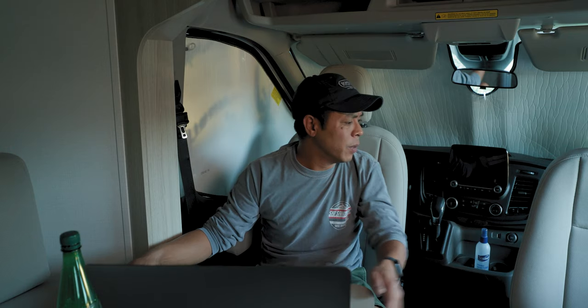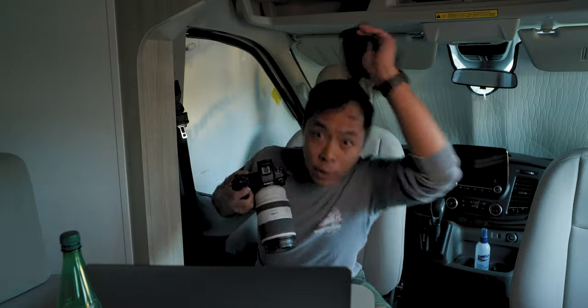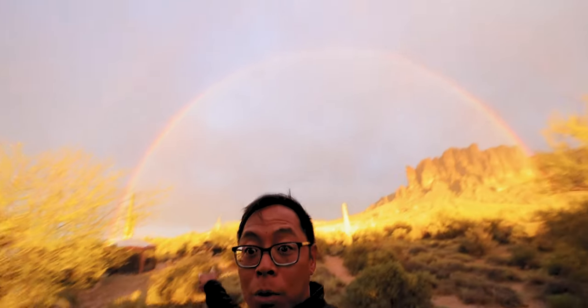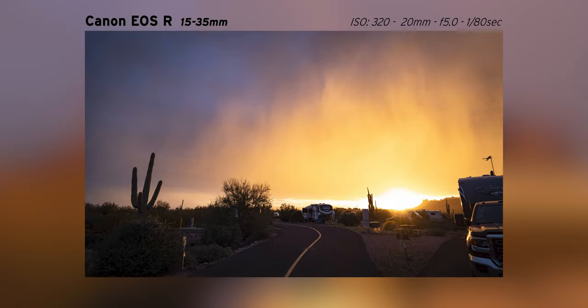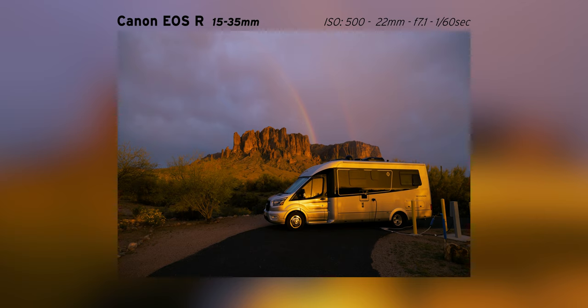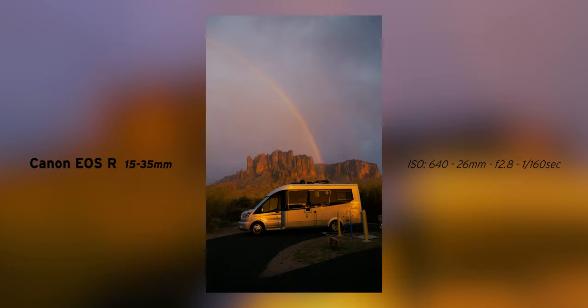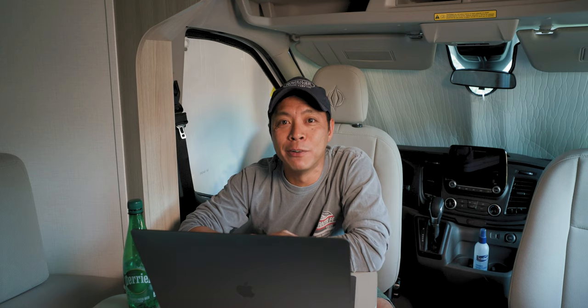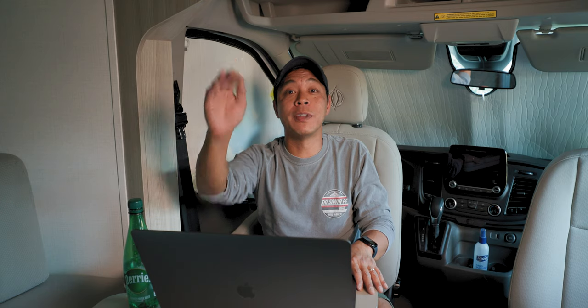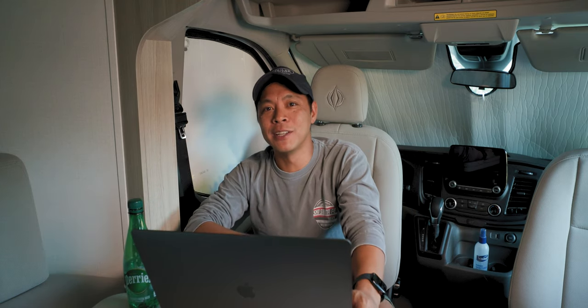Oh my gosh, I need to get a picture of this. A full double rainbow! This has made the entire trip here at Lost Dutchman totally worth it. Don't forget to hit the like button. If you're not yet subscribed, don't forget to subscribe, and don't forget to smile. I'll see you in the next video — peace.